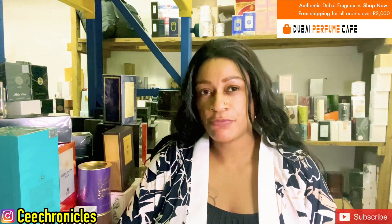Hi everyone, C Chronicles here — welcome and welcome back to my YouTube channel. If you're a first-time viewer, we do a lot of fragrance reviews. As you can see, I'm in the warehouse here at Dubai Perfume Cafe in Fortsburg, Johannesburg at Oriental Plaza. We are playing around and sniffing some fragrances. I'd appreciate it if you joined the family by subscribing, and to my returning subscribers — thank you so much for the support.